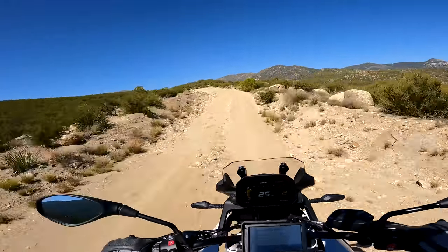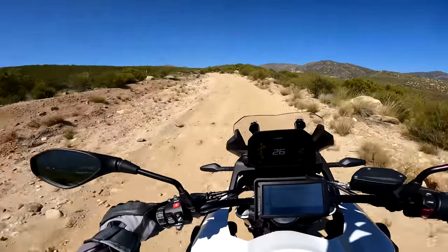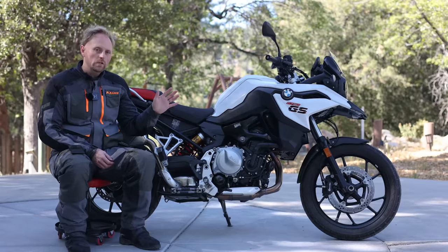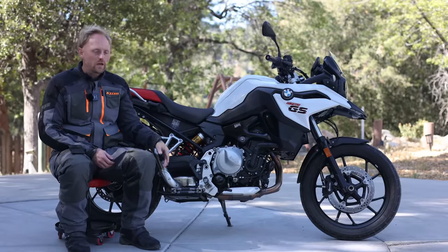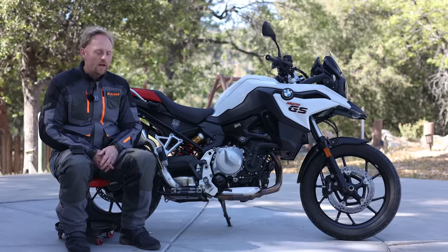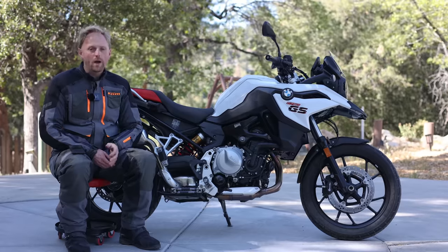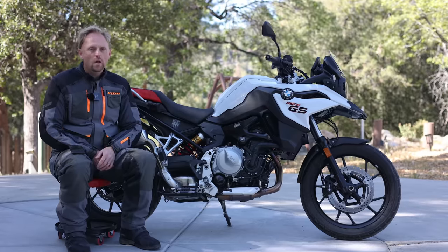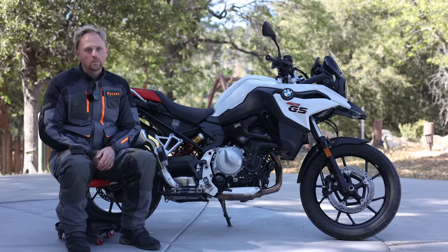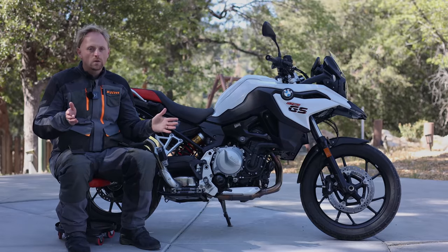Here's how we'll break down this video: we're going to take a tour around the bike and cover all its specs and features, get it out on the highway for a good test including acceleration runs, take it off-road to show how it handles in the dirt, then come back to talk about how it compares to the competition, what I like, what I don't like, and some final thoughts. With that out of the way, let's go for a ride.